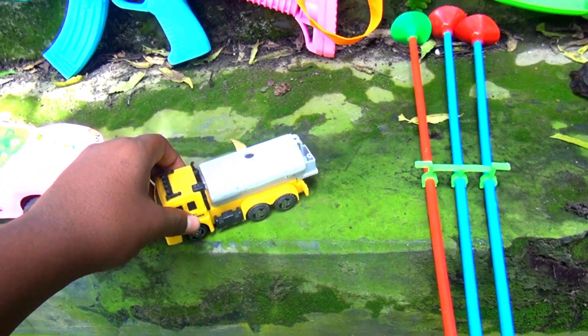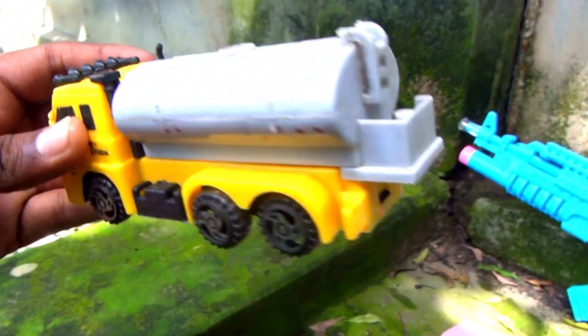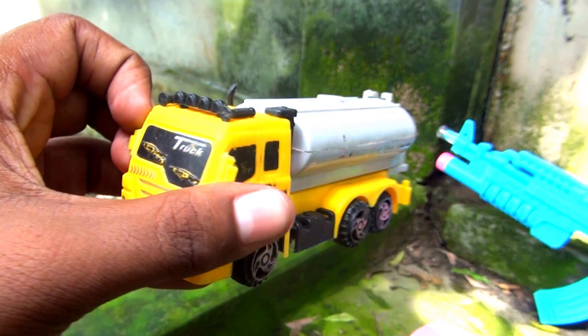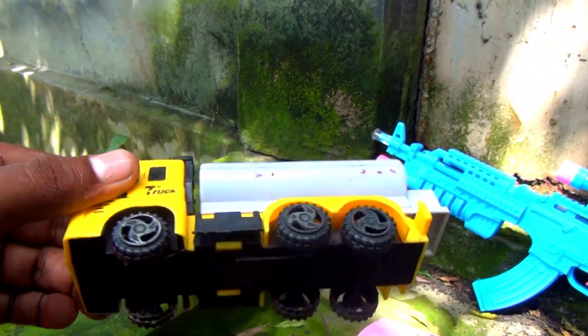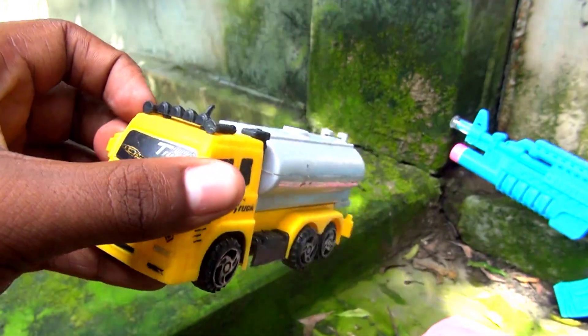Wow guys, look at this — this is a mini fuel truck, very nice look. Yellow color and black color combination, six wheeler mini fuel truck. Okay guys, I put it in my basket.